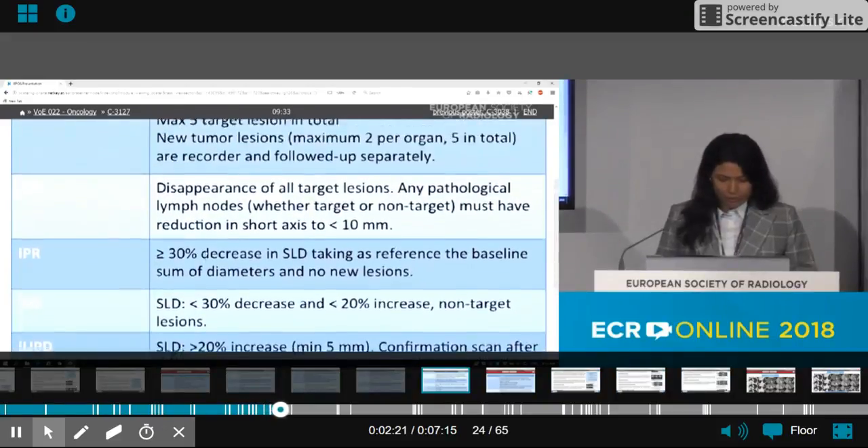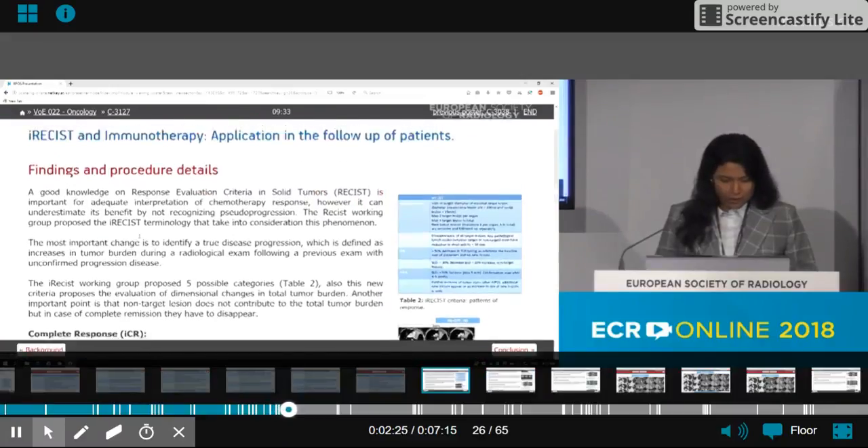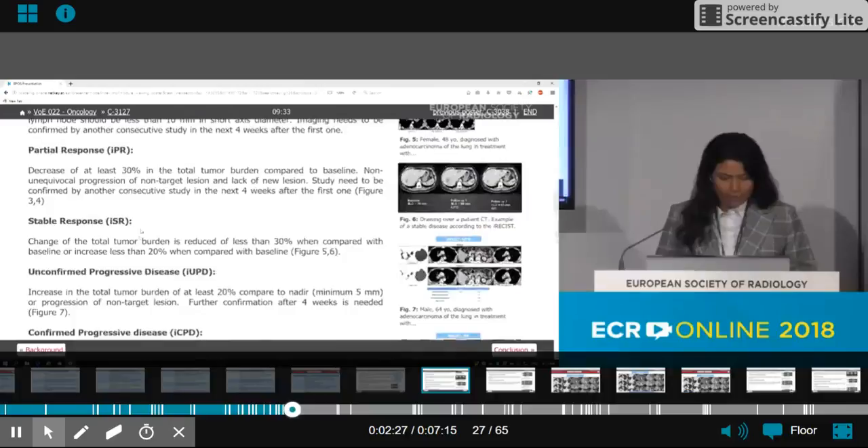This table summarizes the five response patterns. In our clinical cases, we found four response patterns. The first pattern is immune partial response. Immune partial response is when the tumor burden decreases by 30 percent or more compared to baseline and there are no new lesions.